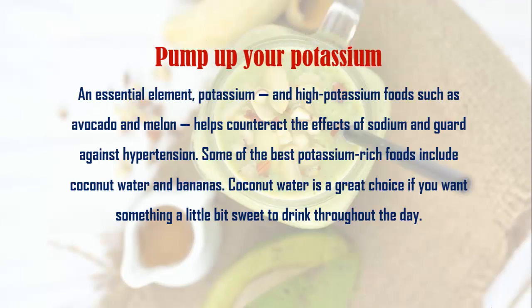Pump up your potassium. Potassium is an essential element, and high potassium fruits such as avocado and melon help counteract the effects of sodium and guard against hypertension. Some of the best potassium-rich foods include coconut water and bananas. Coconut water is a great choice if you want something a little bit sweet to drink throughout the day.